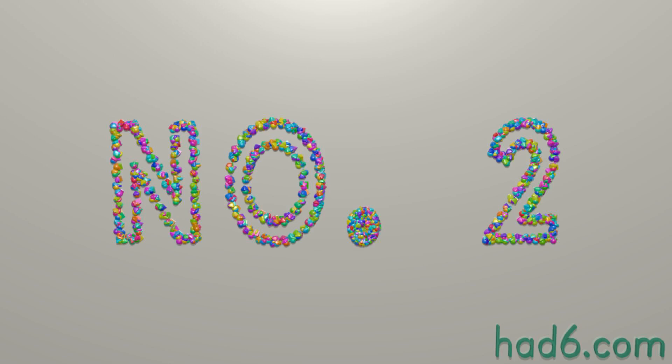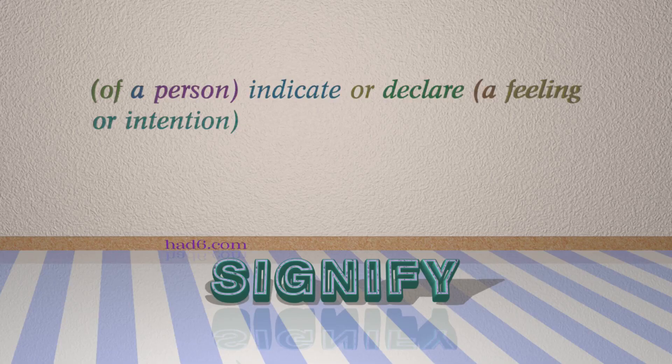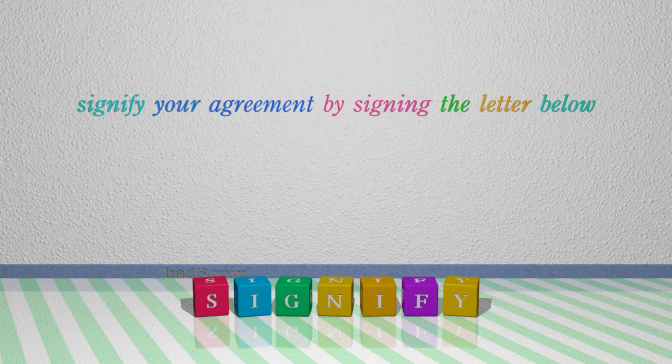Number 2: Signify. Which means: of a person, indicate or declare a feeling or intention. For example, signify your agreement by signing the letter below.